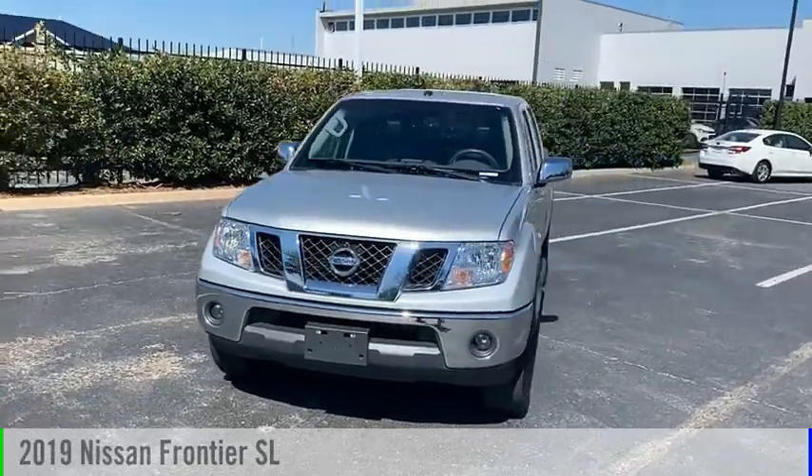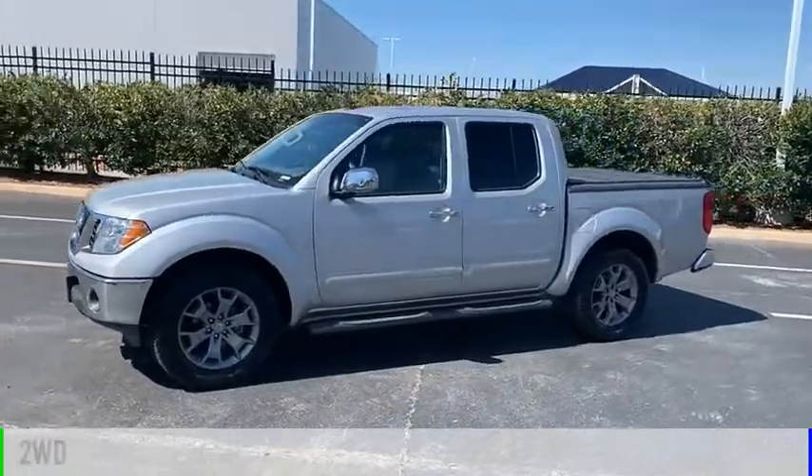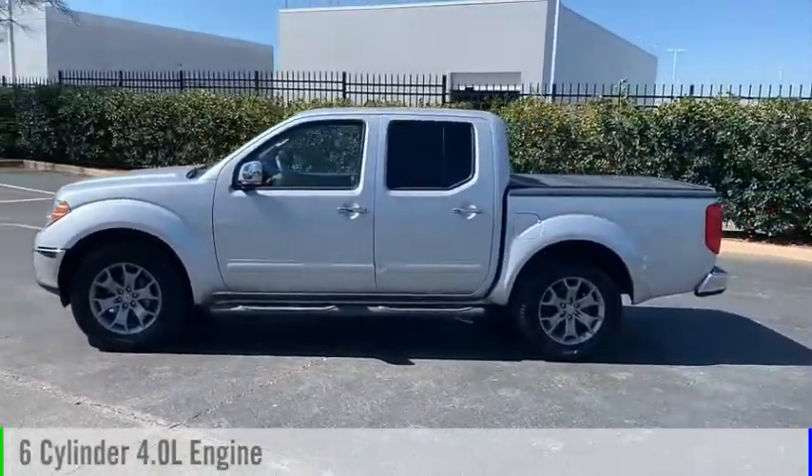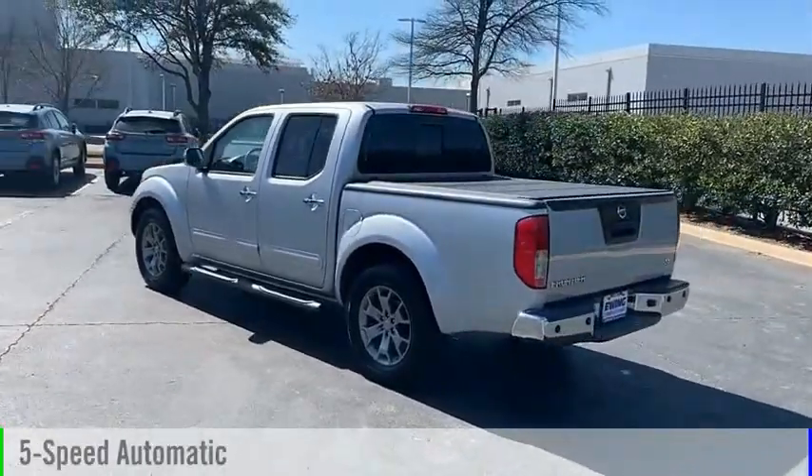You are going to love the 2019 Frontier. This vehicle is powered by a two-wheel drive, six-cylinder, 4.0-liter engine, and comes with a five-speed automatic transmission.